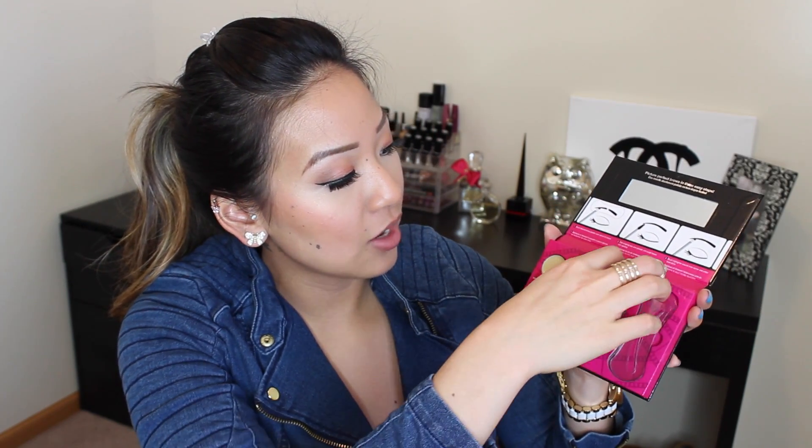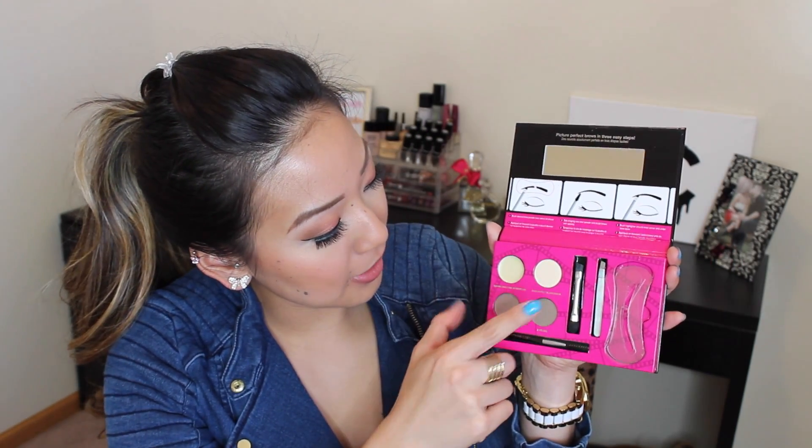It also came with a pair of tweezers, an angled brush with a little sponge spoolie. You have the wax, the highlighter, the blonde, and the brunette. Usually for me, I like my eyebrows a little bit lighter than my hair because I feel like it makes them look more natural. This is super neat — I love it and I can't wait to put these into use.